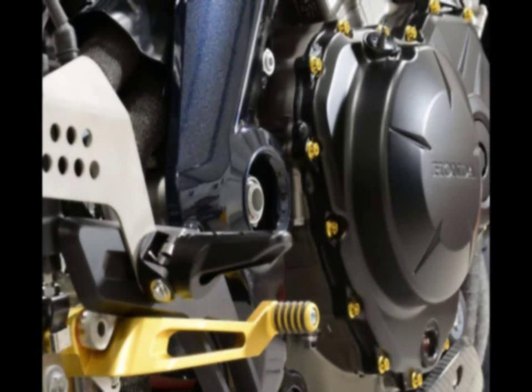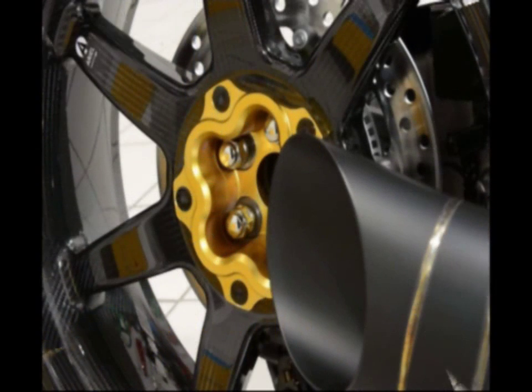On the chassis side of things, the Aerial Ace R comes with a revised headstock angle, Öhlins suspension, and beautifully done carbon fiber wheels. Other niceties that carry over from the other Ace models are the single-sided swingarm, six-piston Nissin calipers, and the megaphone exhaust.